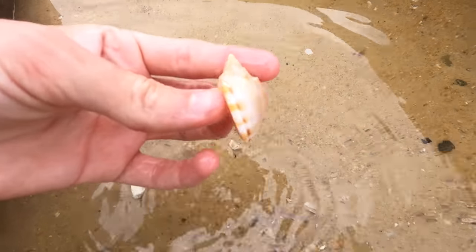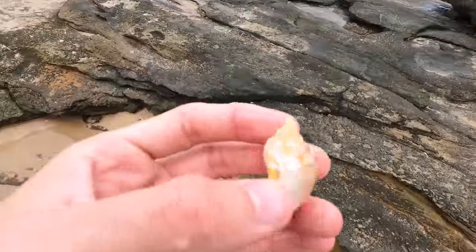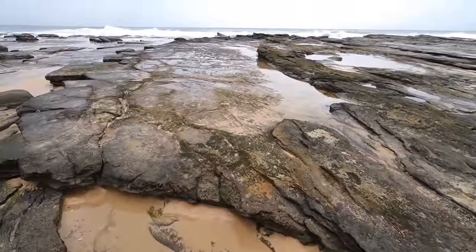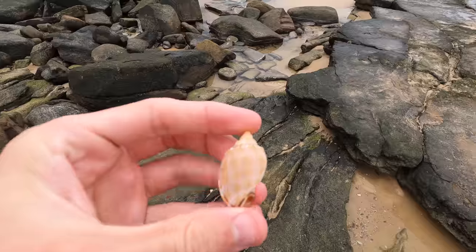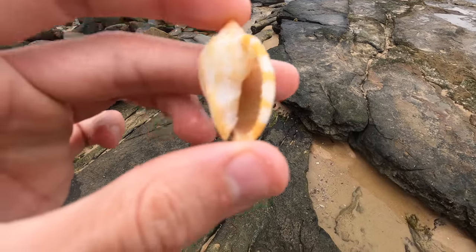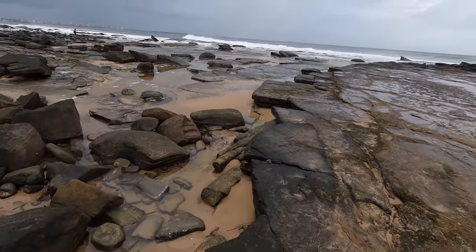Here we have one of the smallest and best small bonnet shells I've ever seen — empty of course. That tip is just phenomenal. It's about an inch long. That is crazy — perfect condition. So cool, definitely drop a like on the video for that find, you guys!